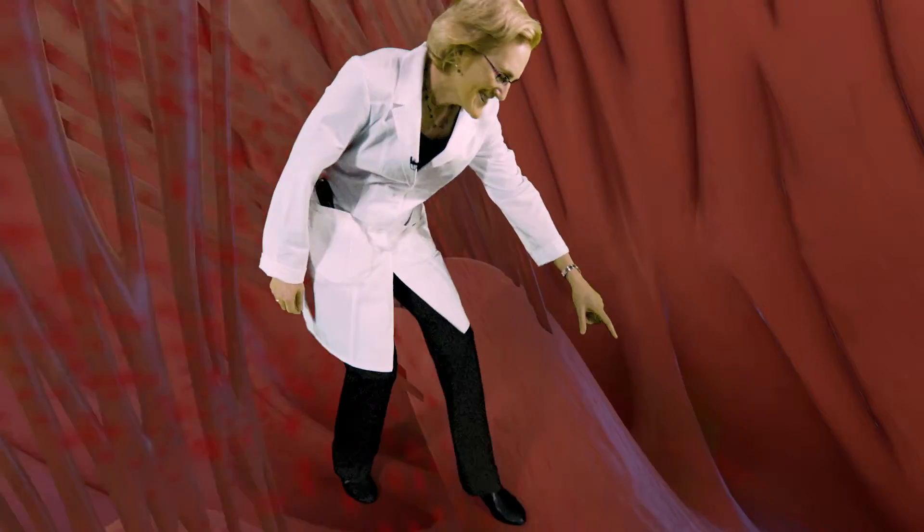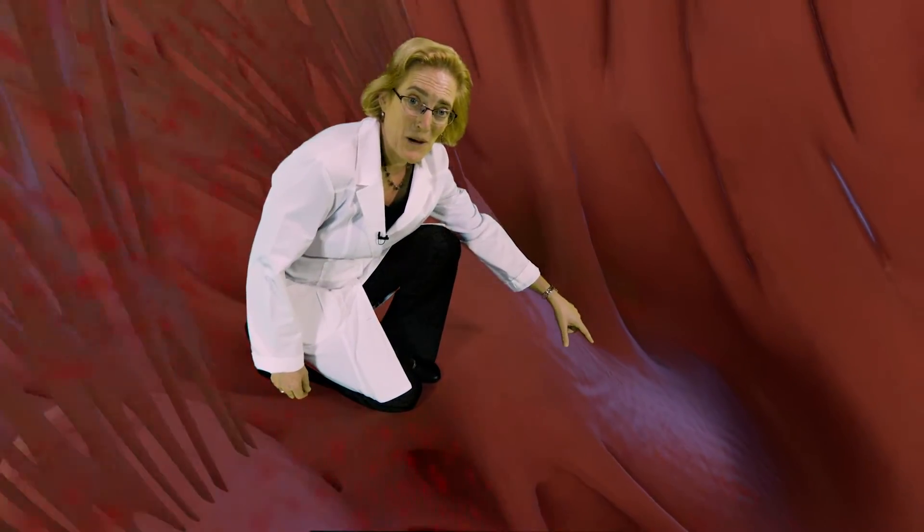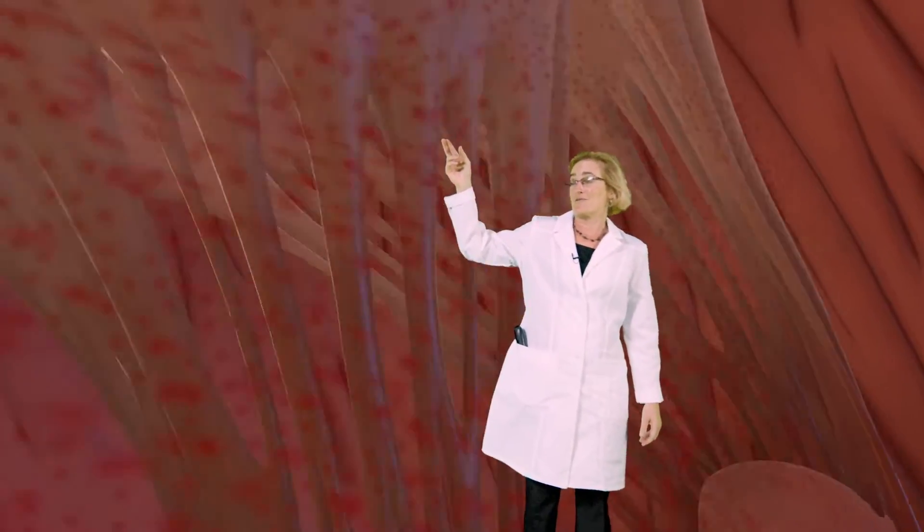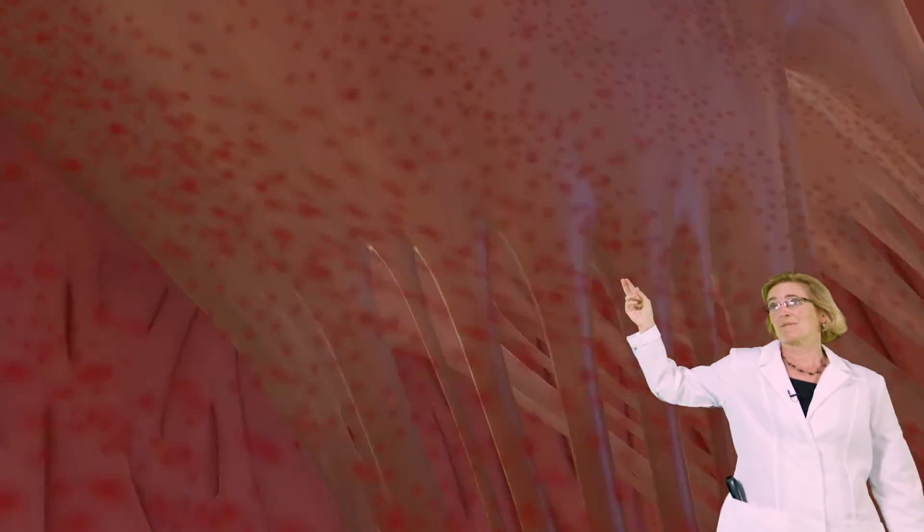Here we are in the moment we've been waiting for, inside the left ventricle. And look down there, you can see the apex of the heart, which is the bottom of the heart. And then all around us here is the left ventricle. And the mitral valve is right here, where the oxygenated blood is coming in.